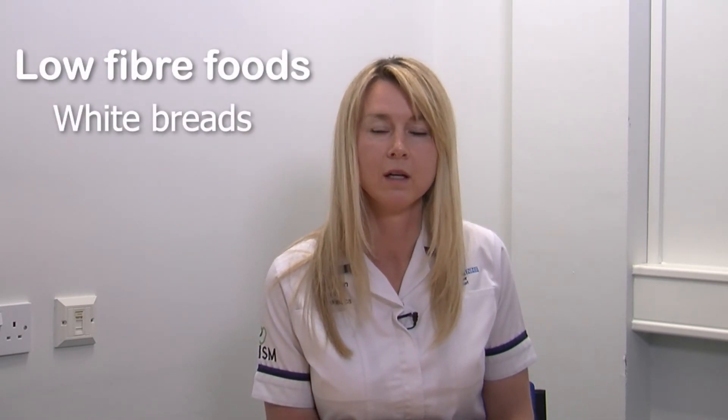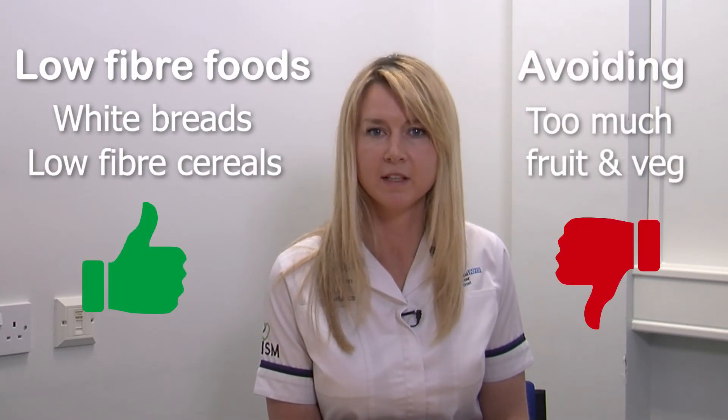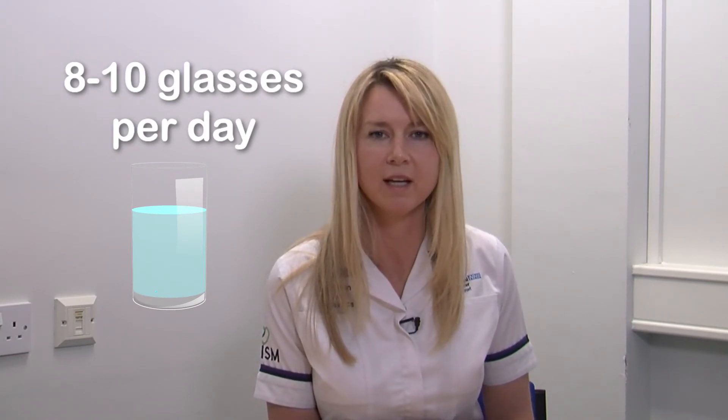If you are suffering with loose stools during your treatment, this can make you feel uncomfortable and make it difficult for you to eat. At this time you should avoid high fibre foods and choose more from low fibre alternatives, such as white breads and low fibre cereals, avoiding too much fruit and vegetables. You should also make sure that you are having adequate fluids — drinking at least 8 to 10 glasses of fluid each day is important to rehydrate yourself.